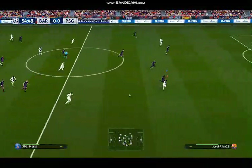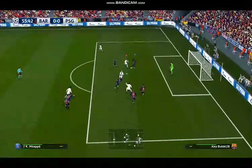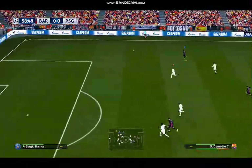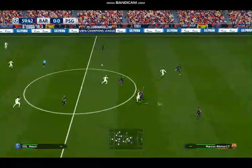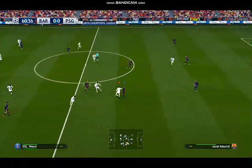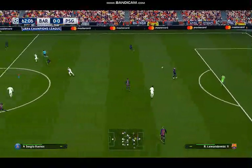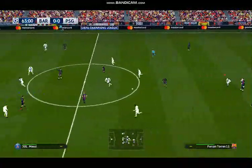Pumps it upfield. Jordi Alba tries to get it forward quickly. Messi drills one in. Aimed long and direct. Plays it out to the flank. And he's cut it out. Sergio Ramos hoofs it forward. Messi passes it through. Looks to slip it through and it's the goalkeeper's to claim. And he's made certain that won't get through.